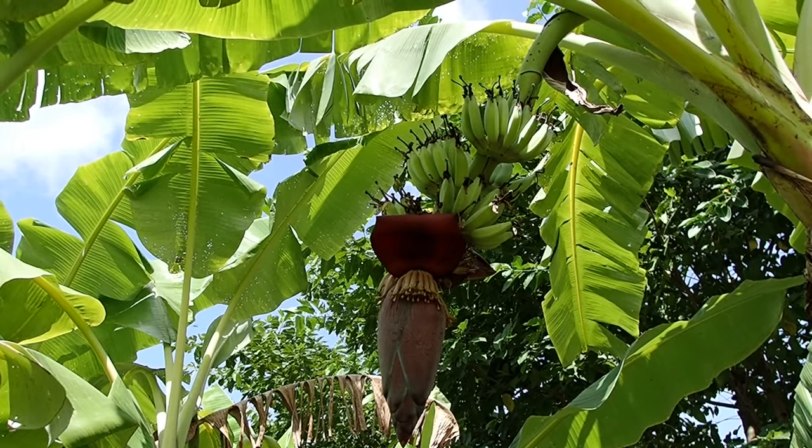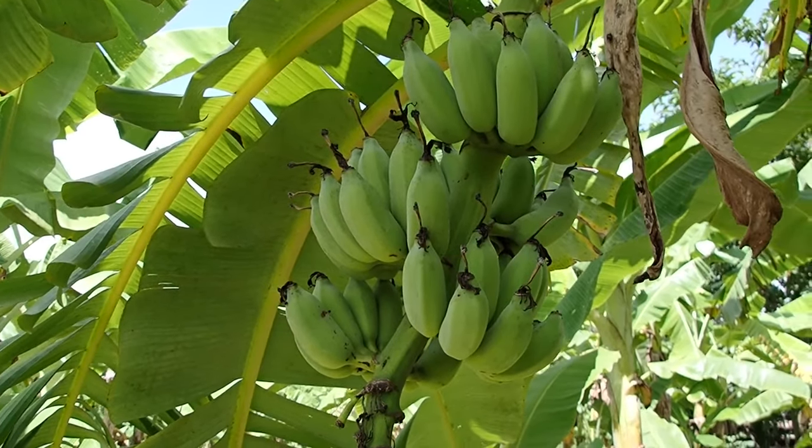Banana flower, also very delicious to eat. They are too young. Next one.